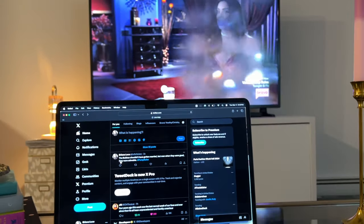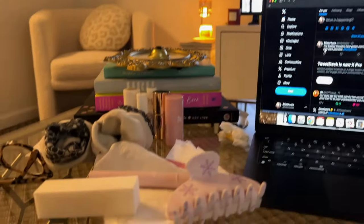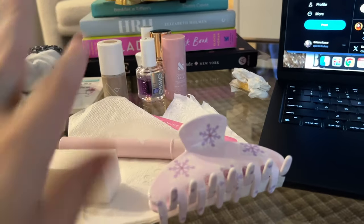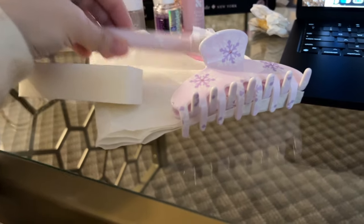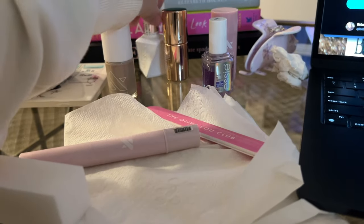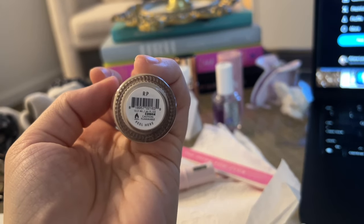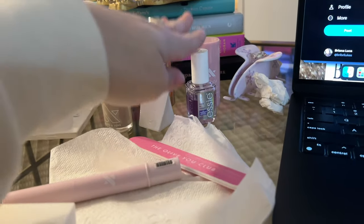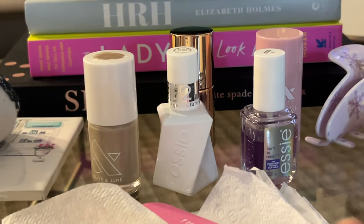Now I'm just sitting here on my computer watching old episodes of Vanderpump Rules, getting ready to do my nails. I gave myself a little clean manicure prep — I buffed, filed, and hydrated with cuticle serum. Now I'll go in with Olive and June RP, which is a nice neutral gray, and my SE top coat as a base coat.